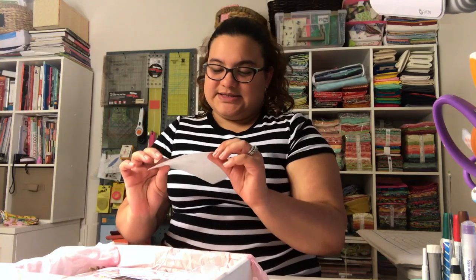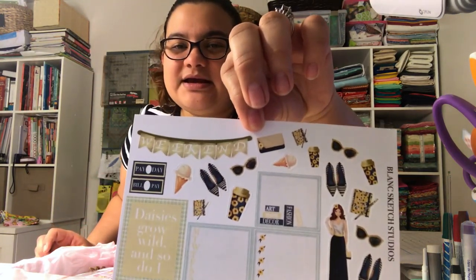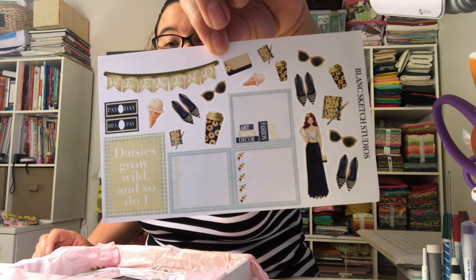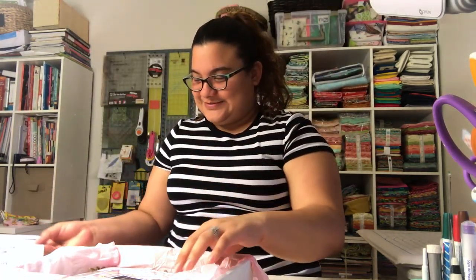The next item is a notesheet so you can take notes and put little tasks down — it has a little girl design on it. It's really really cute, I mean it's really awesome cute!